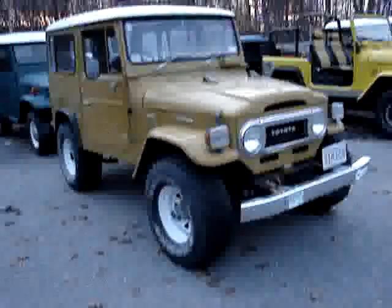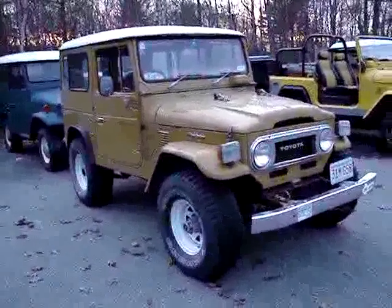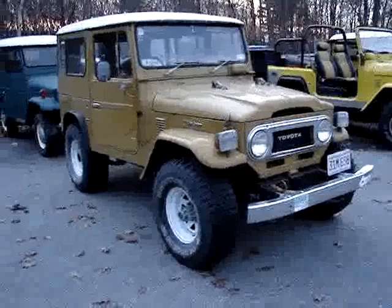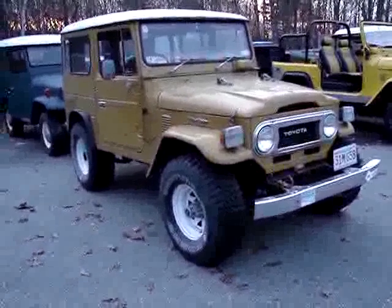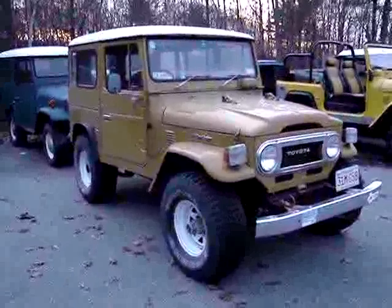We'll be starting a new restoration here at Cruiser Solutions on this Land Cruiser. It is a 1977 or 1978 BJ-40.